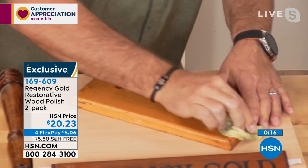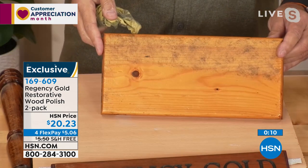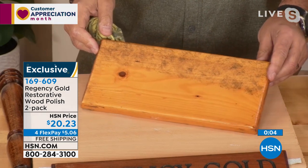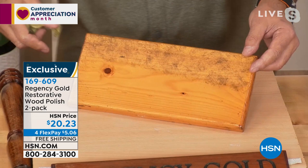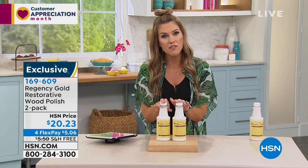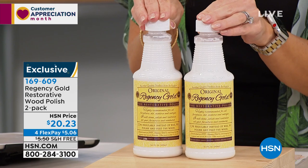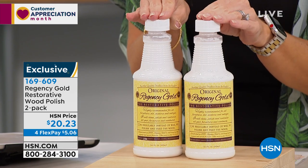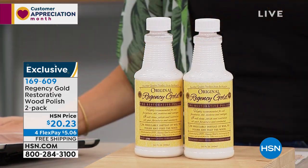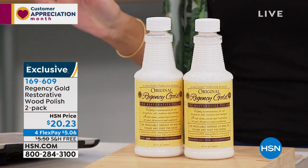We started out with 2,500 of this duo, and we're now down to less than 900. This is the only airing of the day — this will sell out today. You can snag your set for $5 and change with free shipping and handling — an additional savings of $5.50. Safe around pets, kids, and safe on your bare hands. When I do a piece like this with a lot of inlay, I can get in there without hurting the wood — I'm actually feeding the wood.